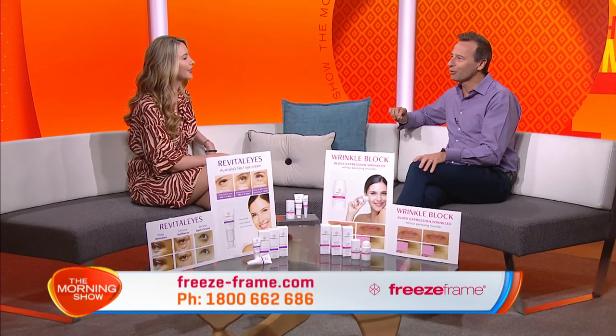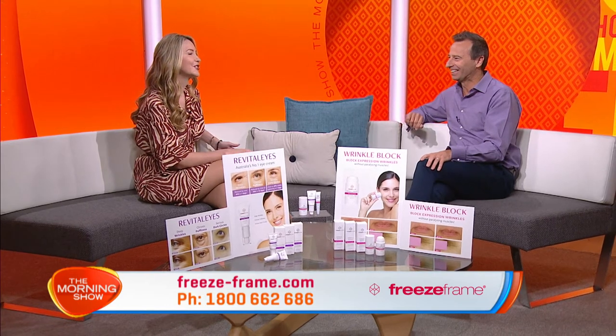Revitalise isn't your only number one seller, is it? That's true — today I want to tell you about a new product that we launched in Priceline last year, which became their number one new product launch in the first six months.